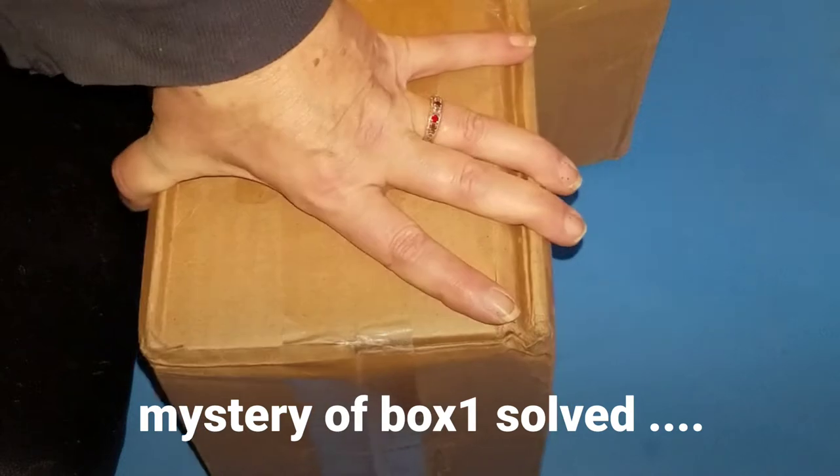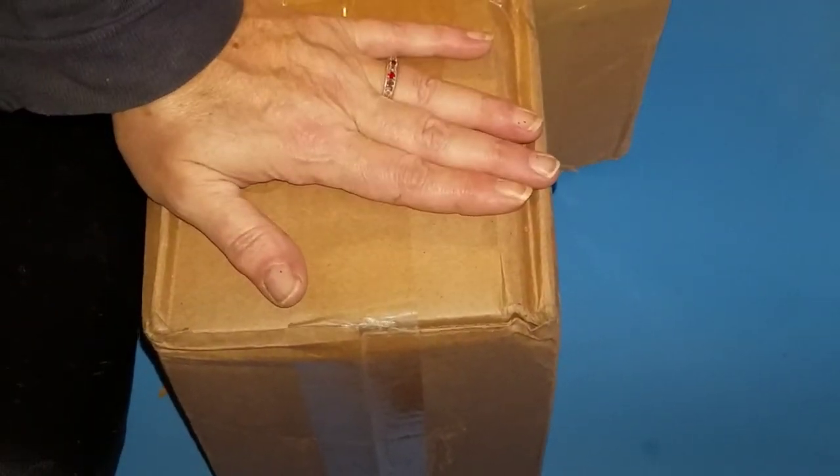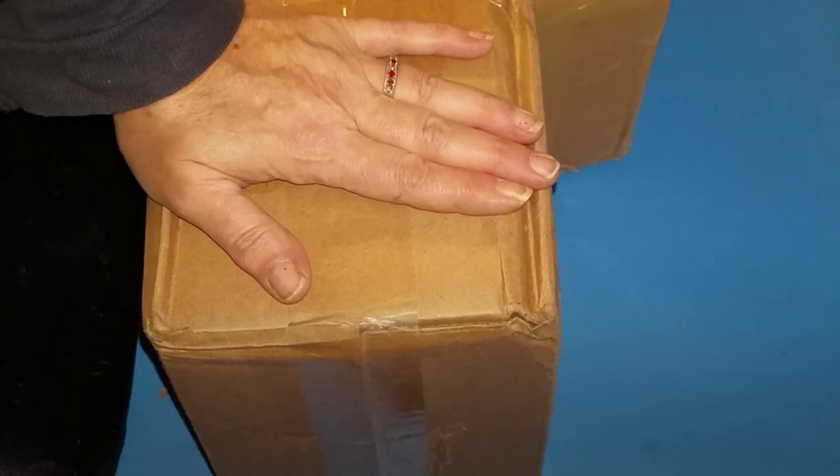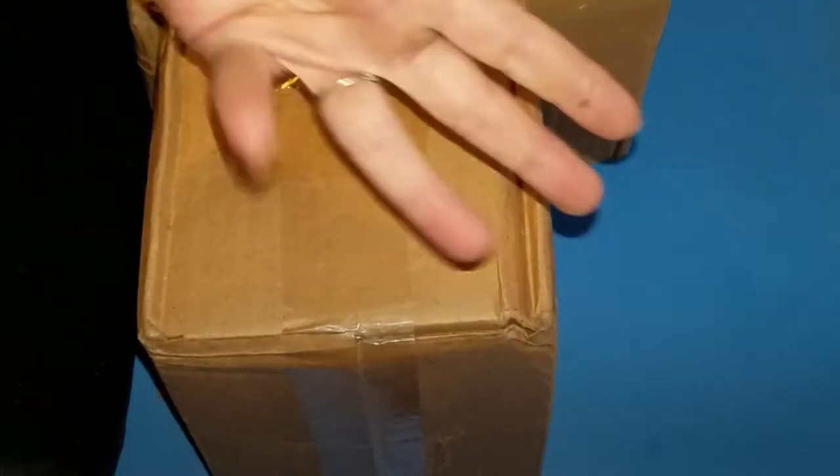I'm going to open the smaller one first. I apologize it came on the 16th and due to cold and rain and snow I had not been up to the post office, so when I got there I had three packages.